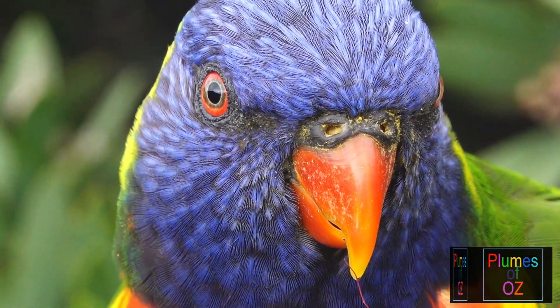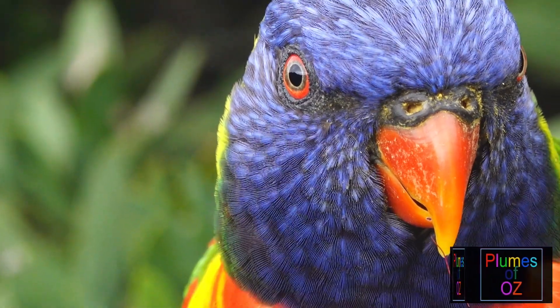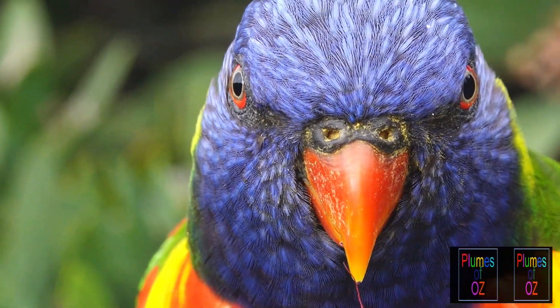See on this lorikeet how all the pollen is stuck to the bill and to the nose, and listen to the calls — a tweet and then a rasping call to the other birds.